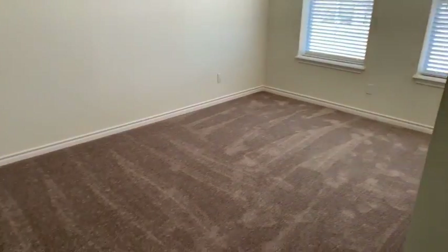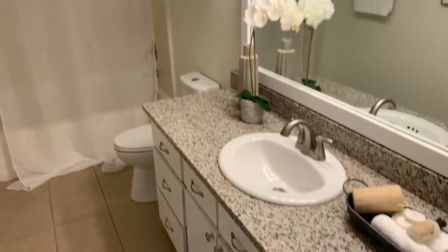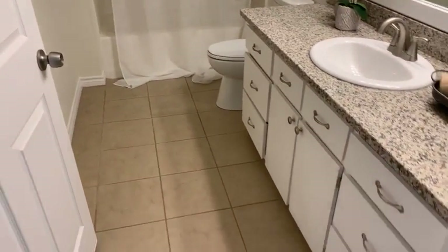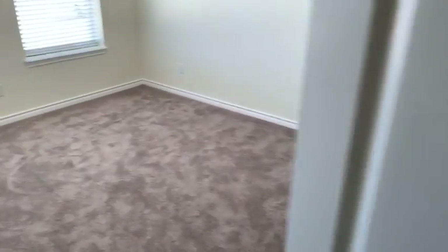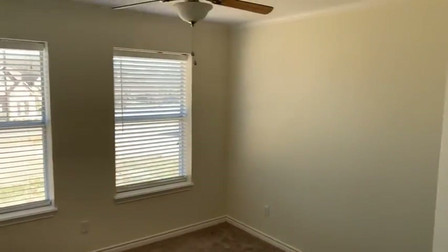We have a couple of bedrooms over on this side. New paint and flooring, of course. Here's the bathroom — all three bathrooms have matching granite countertops and tile floors. Here's another bedroom. Again, new carpet and paint, and ceiling fans in all the bedrooms.